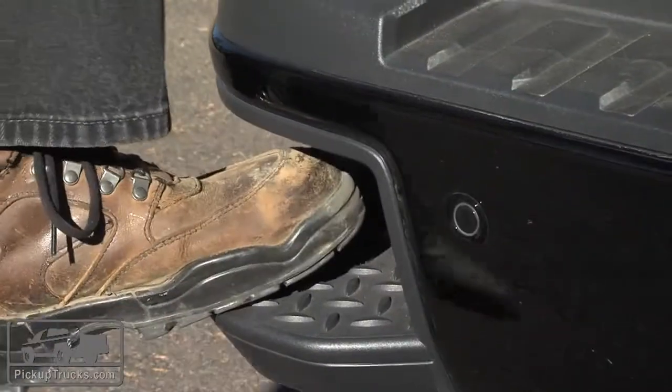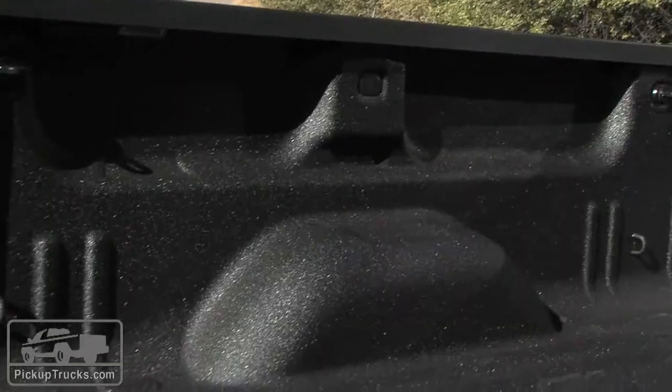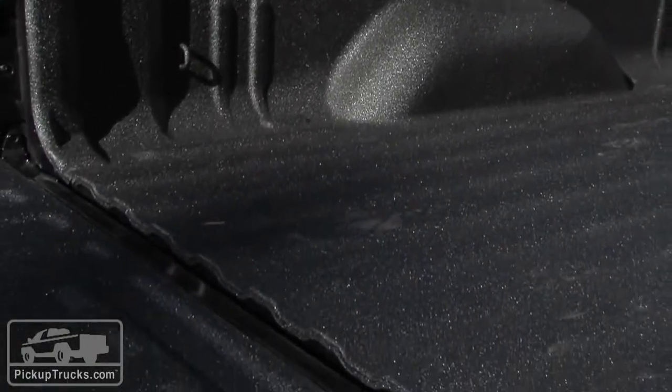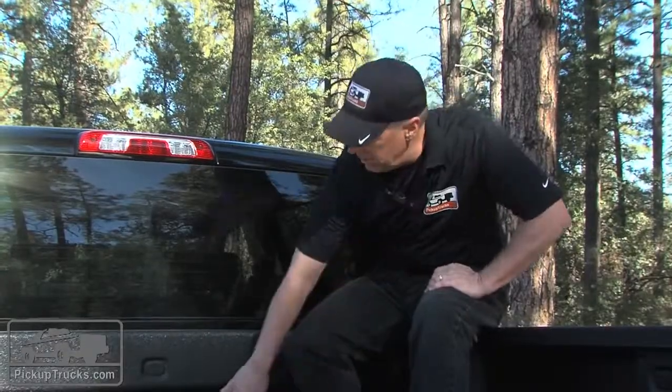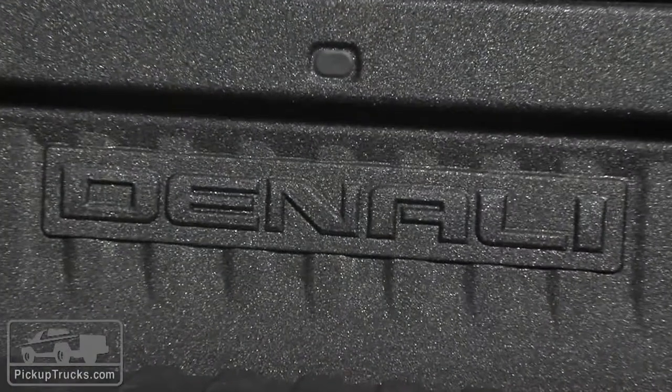Another aspect of the 2015 GMC Sierra HDs we like are the new bed features. Standard equipment includes a corner bed step and grab handle, and options include a spray-in bed liner, upper and lower tie-downs, and on the Denali package, a unique faceplate on the back of the pickup bed.